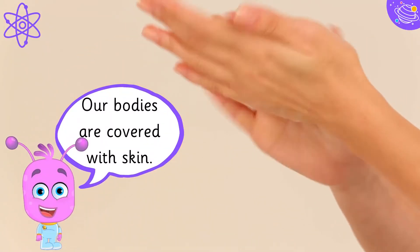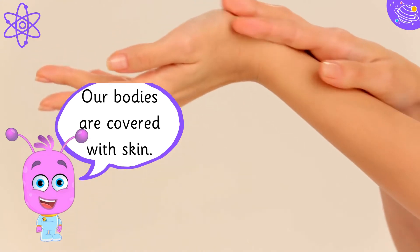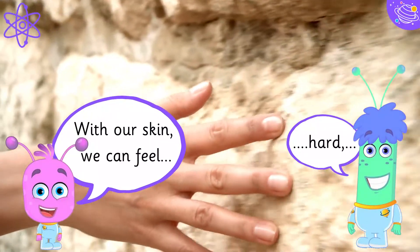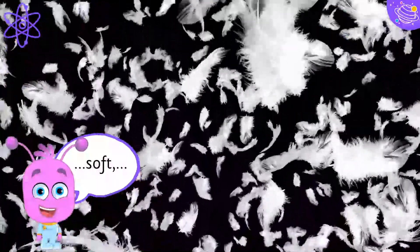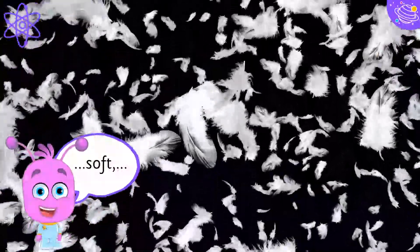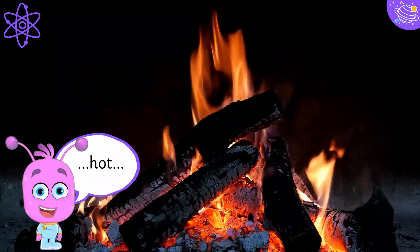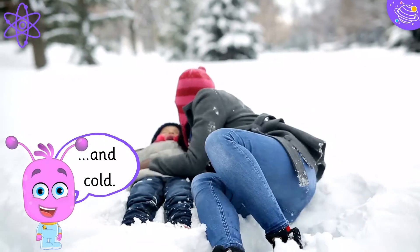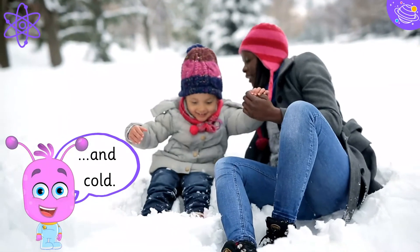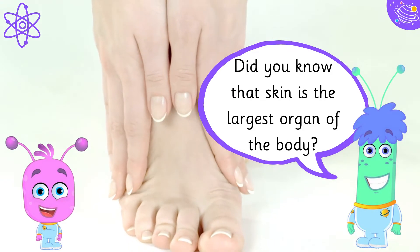Our bodies are covered with skin. With our skin we can feel hard, soft, hot and cold. Did you know the skin is the largest organ of the body?